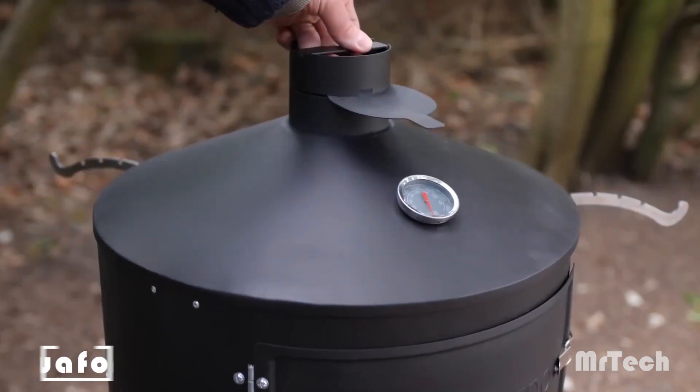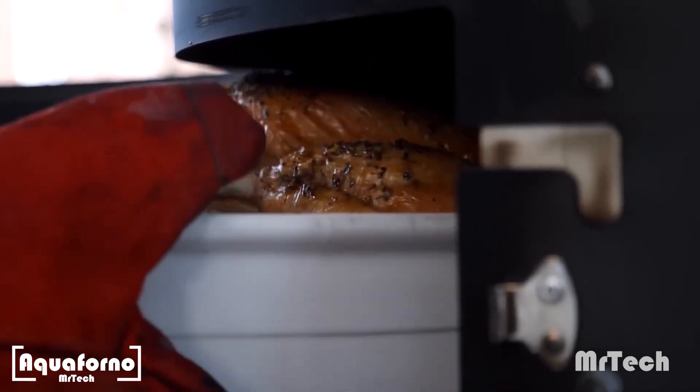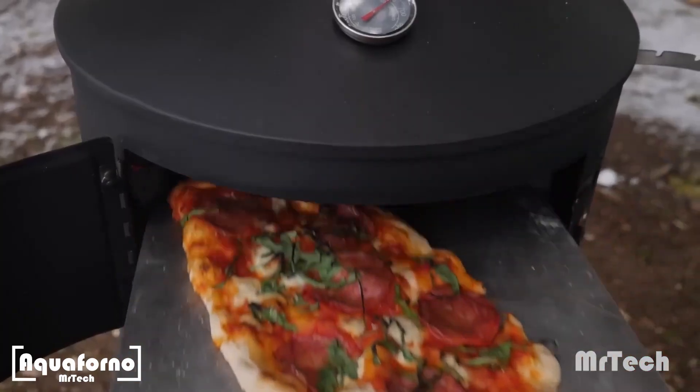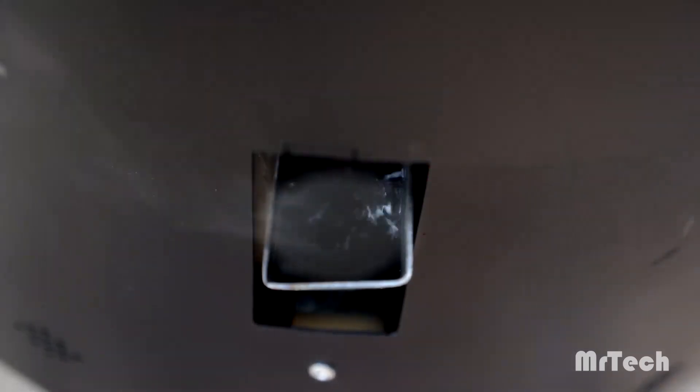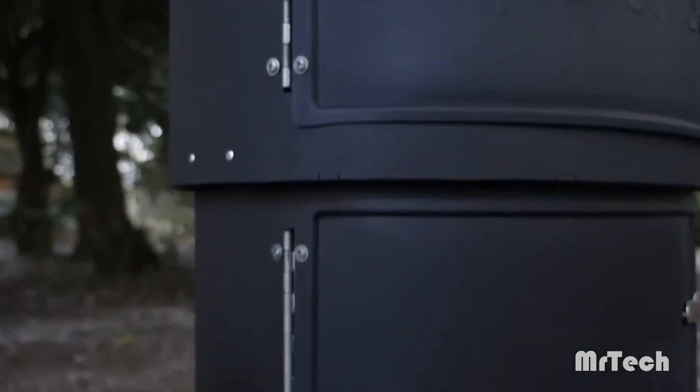Aqua Forno. Prepare yourselves for the three-story stove from Cofana. This multifunctional appliance integrates a smoker, grill, oven, boiler, and rotisserie.